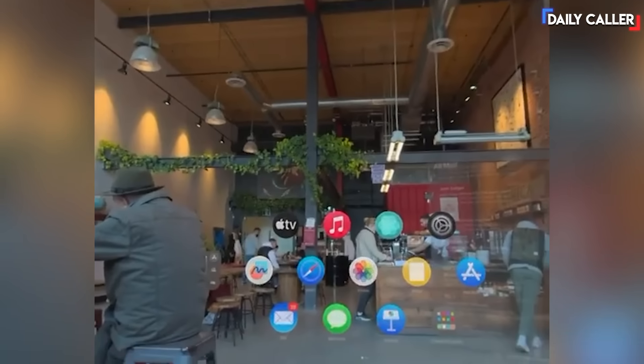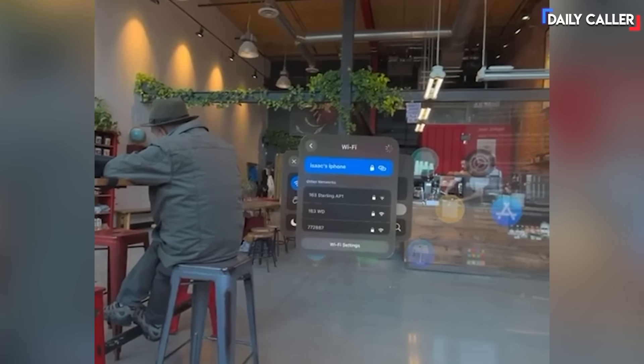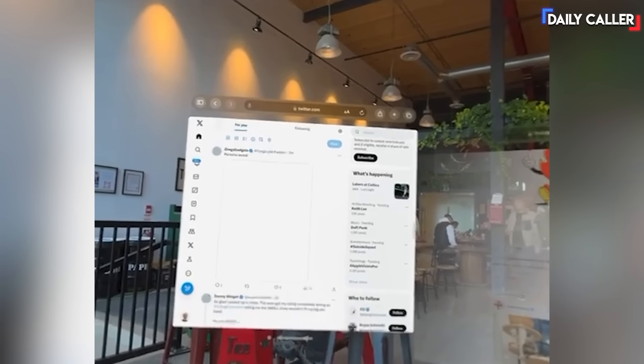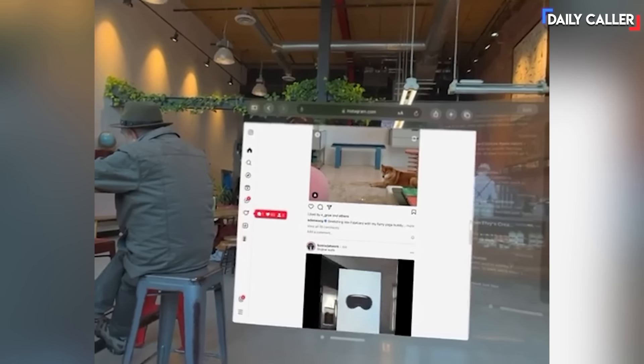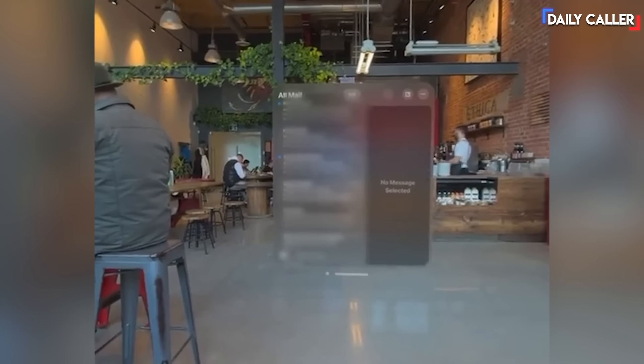First, I connected my iPhone hotspot to the Vision Pro so I have internet everywhere. I started out by checking my Instagram and Twitter pages to see what's going on, and then I headed over to my email inbox to check things off and reply to a few emails.